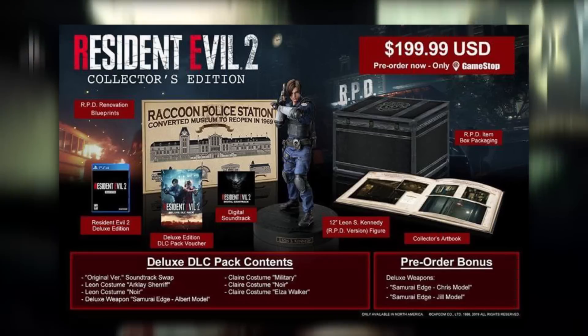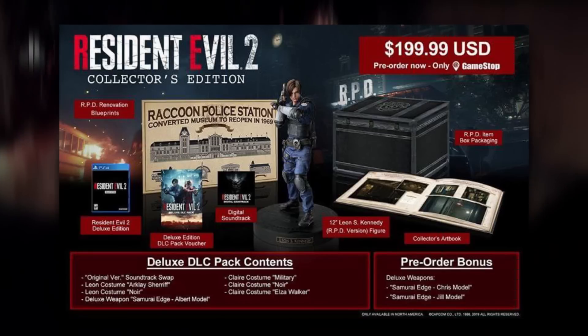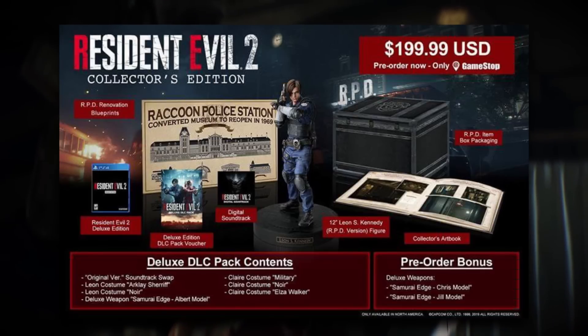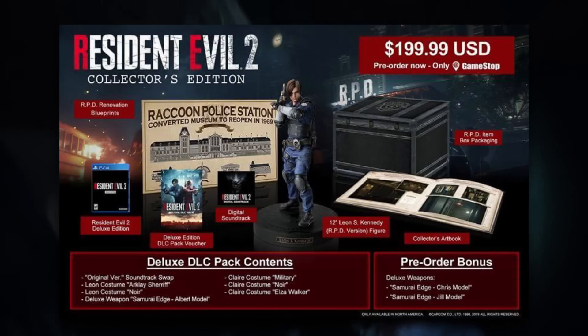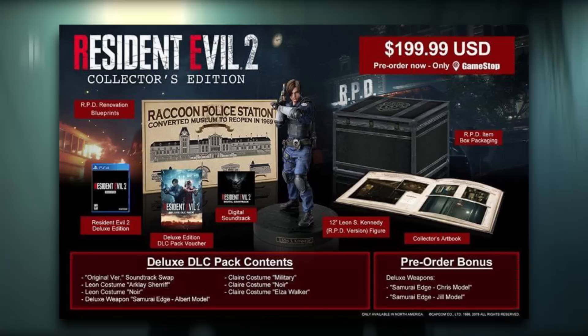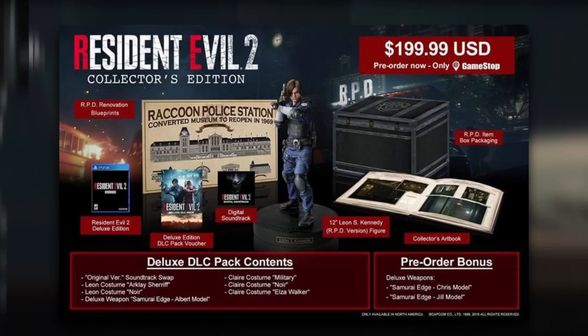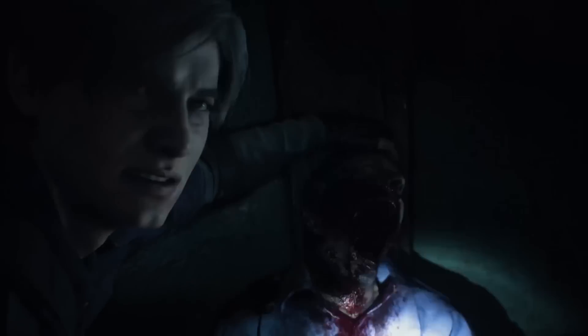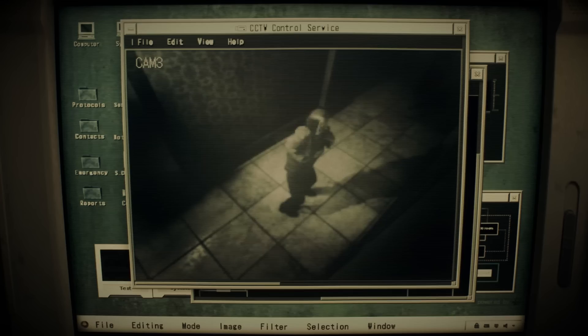It's never been seen by the public until now. Next we have a digital soundtrack voucher code for a 25-track album featuring new songs from the remake of Resident Evil 2, as well as a selection of arrangements from the original game. And lastly we have the RPD renovation design poster — a diagram reminiscent of blueprints that illustrates how the building was renovated and transformed from a museum to a police facility.